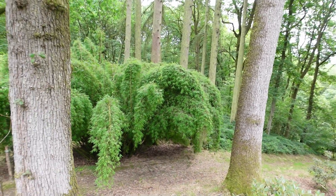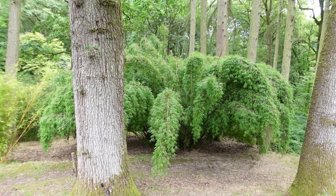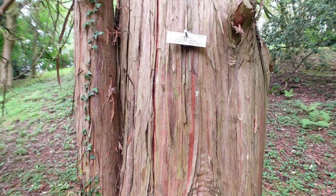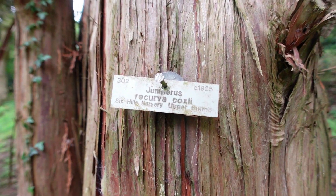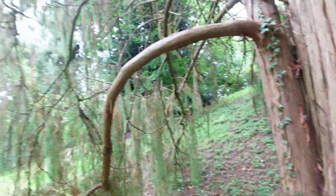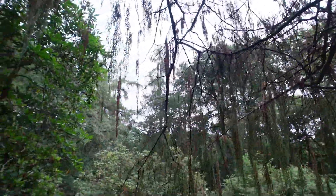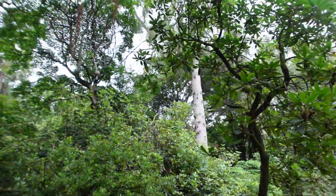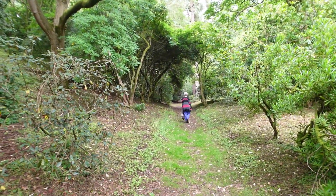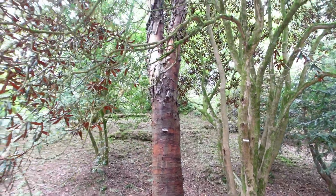That's a massive bamboo there. Crikey, that is huge. Some unusual trees. We're on the Chinese path at the moment — that's a named path. A lot coming through there, some unusual trees.